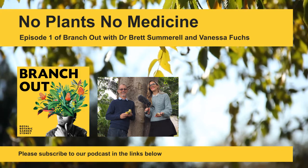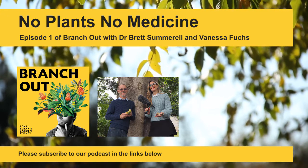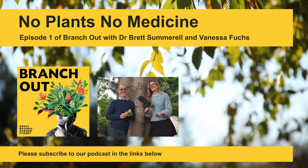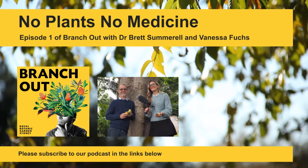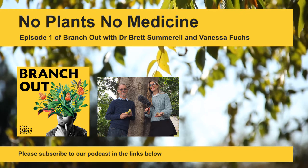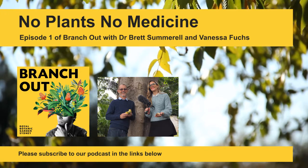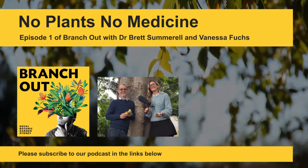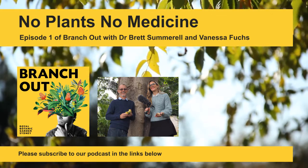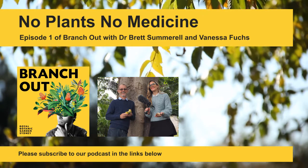Thanks for listening to Branch Out. Next episode, we're going deep into the microscopic world of deadly plant diseases. Plant diseases have a potential of causing literally billions of dollars of crop losses every year, so it's very important to get on top of plant diseases. If you want to know more about how world-leading scientists are developing solutions to the world's most critical environmental and biodiversity issues, search for the Royal Botanic Garden, Sydney, and follow the links to our science page. You can subscribe on any podcasting app and please leave us a rating or review — it helps more people find us. I'm Vanessa Fuchs, and I produce the show with Myles Martignoni.